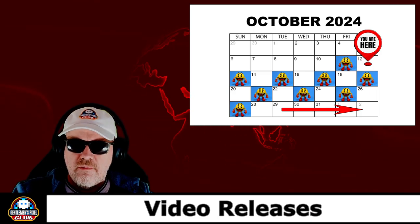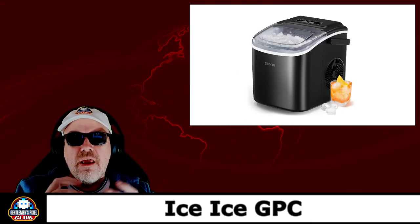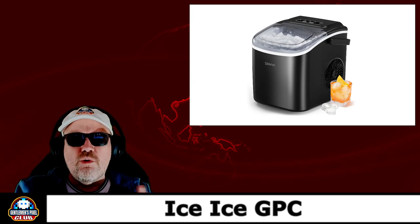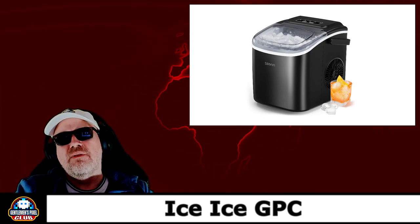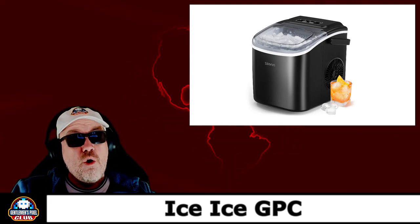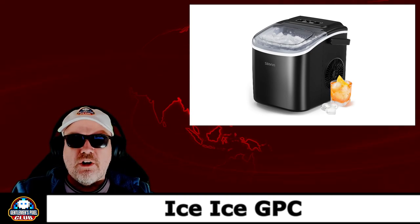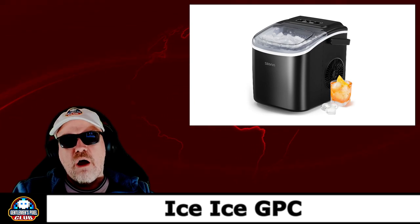One final thing — when I was away for work I got addicted to iced coffee. I've bought myself one of these, so I'm iced coffee GPC now. I can make as many iced coffees as I want at home. This is an ice maker — if you don't know what it is, it makes ice any time of the day, any time of the year. You may wake up in the middle of the night thinking you want ice, and in six British minutes you will have fresh ice.